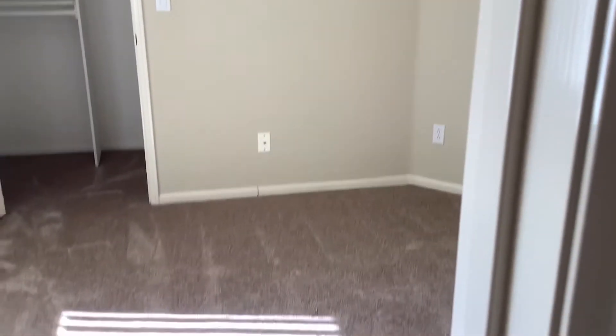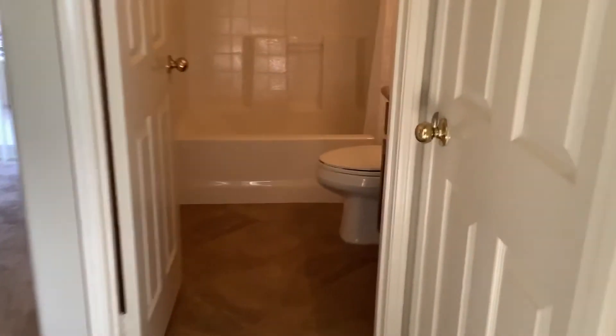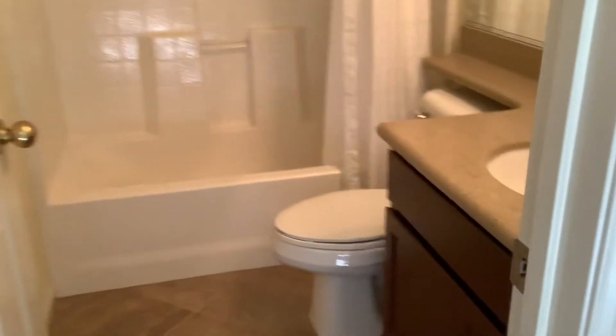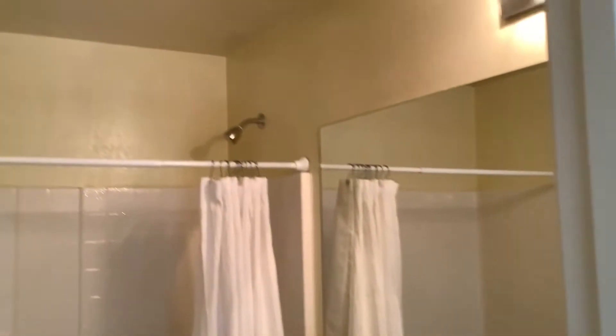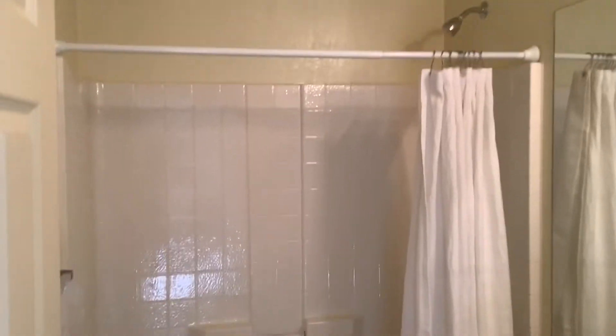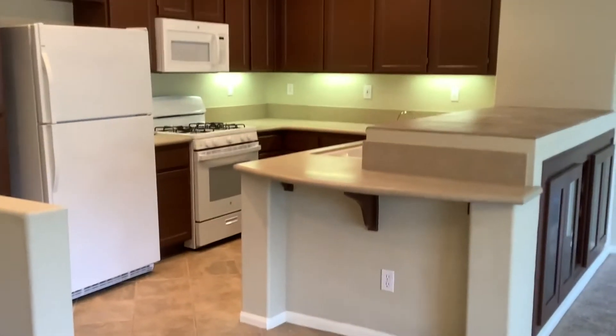Second bedroom with walk-in closet. Hall bath. Unit also has one-car attached garage at bottom of stairs at entry with laundry.